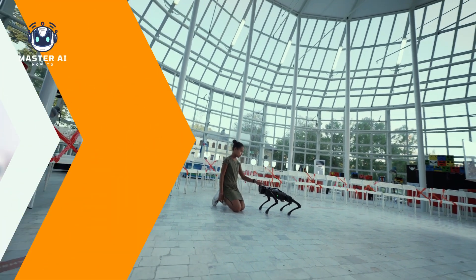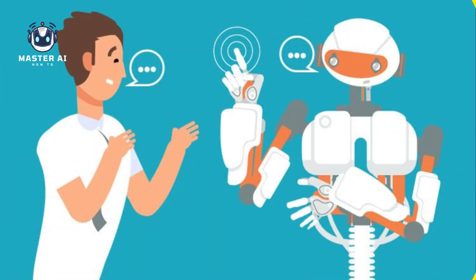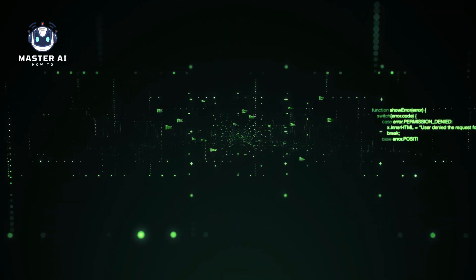In conclusion, robots are machines designed to perform specific tasks, often with a degree of autonomy. They have a wide range of applications, from manufacturing and production to healthcare and entertainment, and are expected to play an increasingly important role in our lives in the coming years.